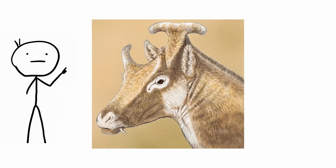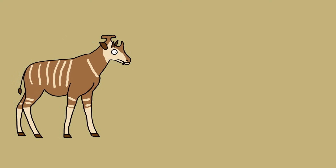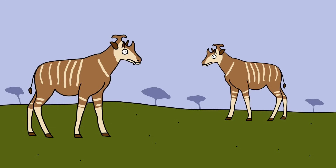Xenocarix amidale. Scientists have named a bizarre male animal equipped with three horns atop its head after Star Wars character Queen Amidala, portrayed by Natalie Portman. Xenocarix amidale lived 15 million years ago in Europe.